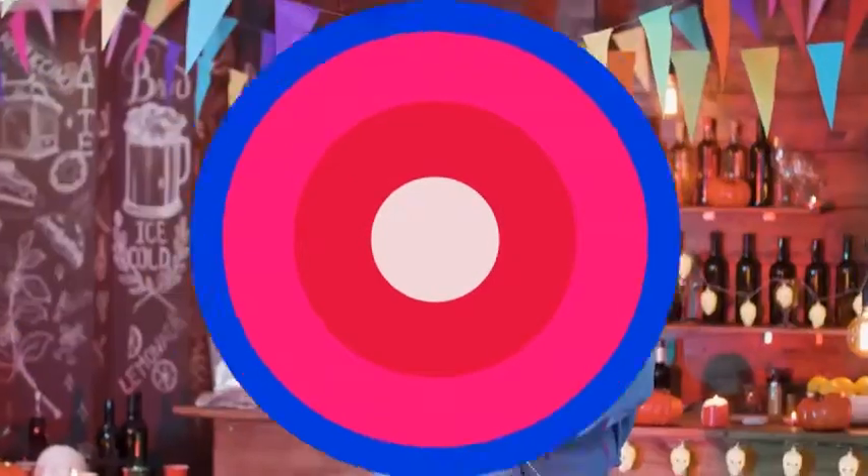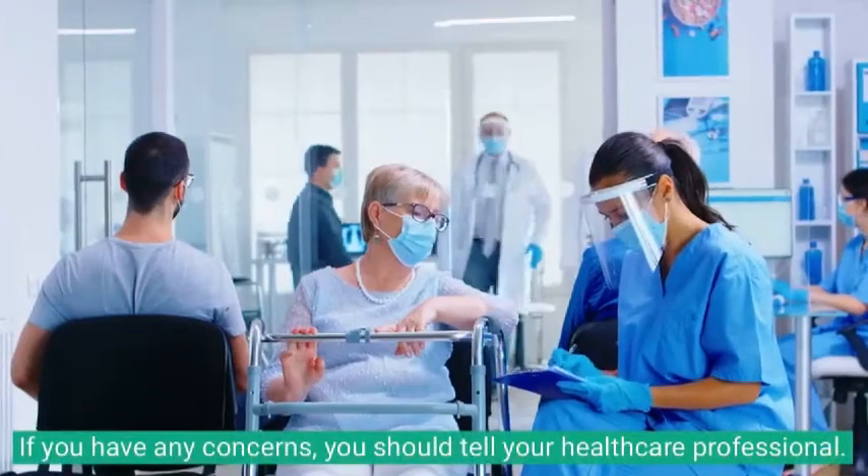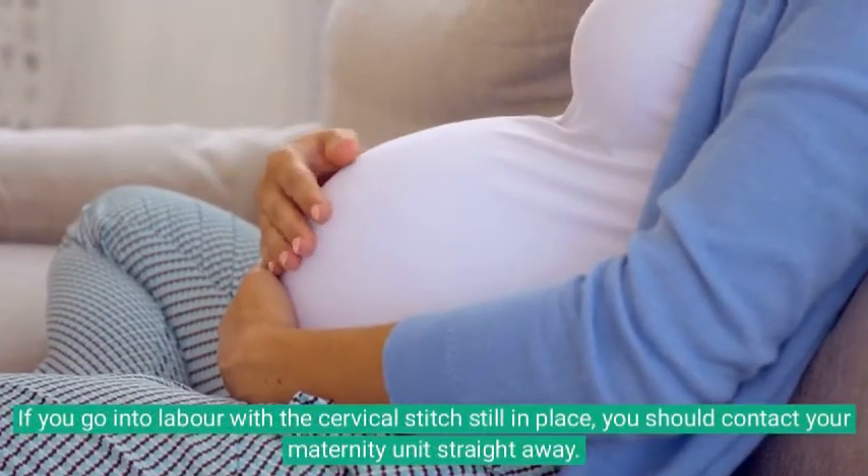You may notice some blood staining or vaginal spotting afterwards. This should settle within 24 hours, but you may have a brown discharge for longer. If you have any concerns, you should tell your healthcare professional.